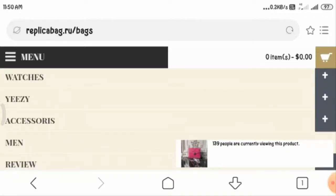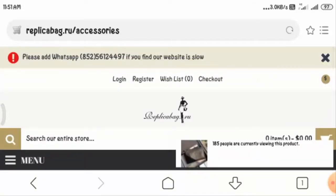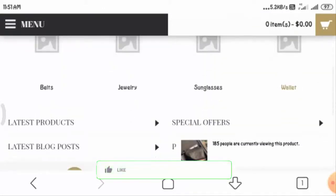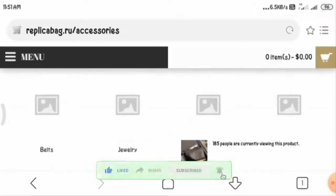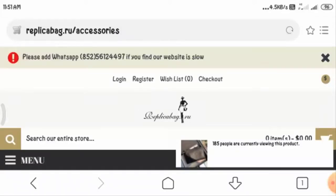Now let us move to the accessory section to see if it opens. You can see this accessory section provides belts, jewelry, sunglasses, and wallets. However, it is also not opening.